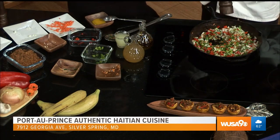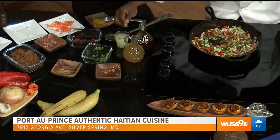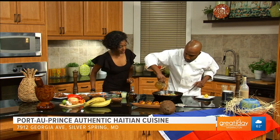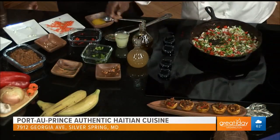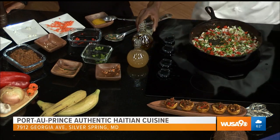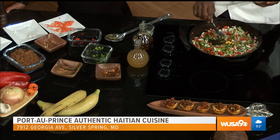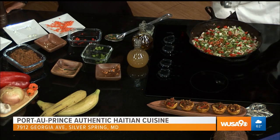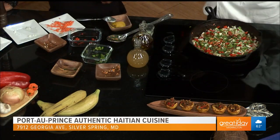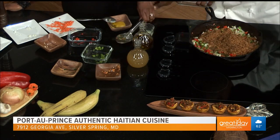We have about 30 seconds, chef. This is the finished product and we're going to plate it for you guys. We add apple cider vinegar — that's very healthy — and then we put the lime juice. And then we can add some bouillon for taste. And then last, we add the smoked herring. And then you can stir for me.